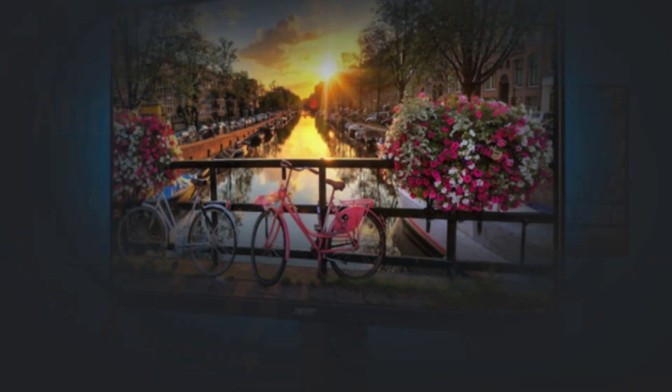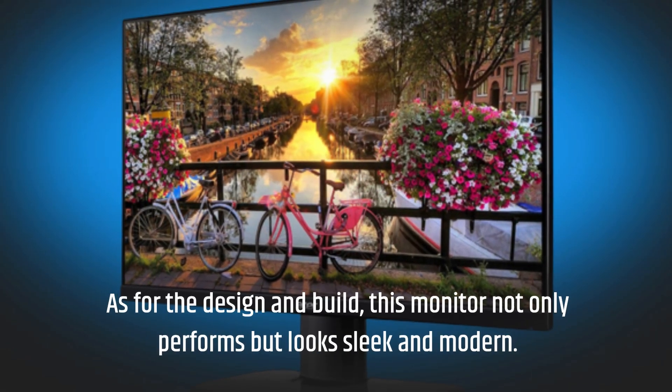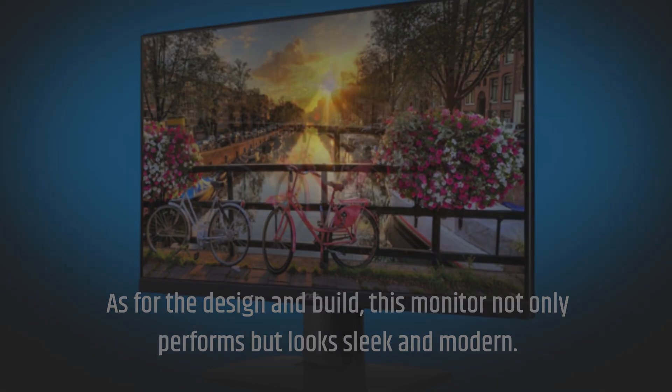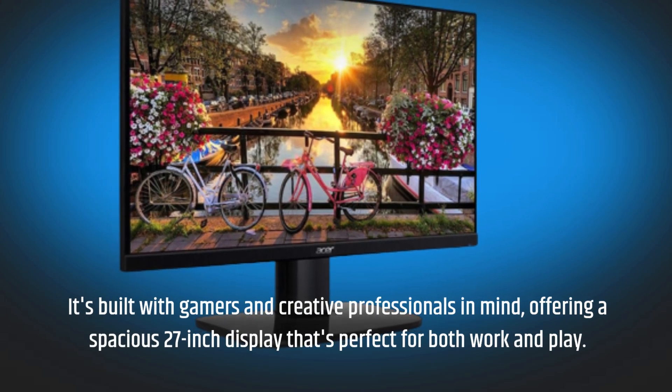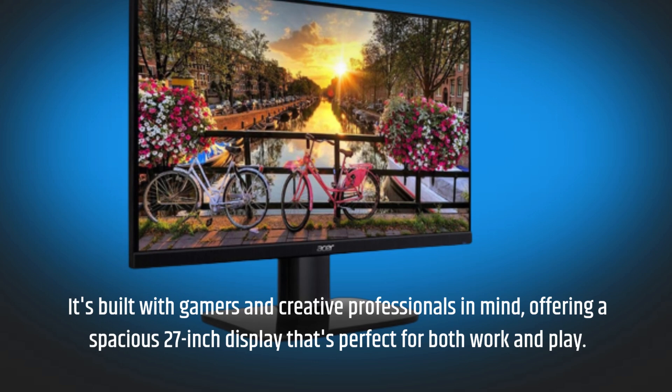As for the design and build, this monitor not only performs but looks sleek and modern. It's built with gamers and creative professionals in mind, offering a spacious 27-inch display that's perfect for both work and play.